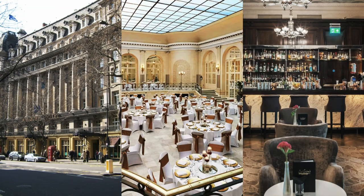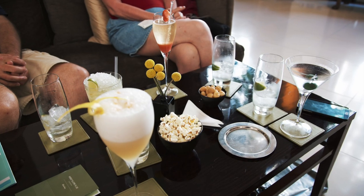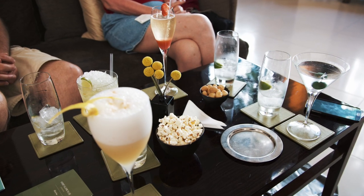Our home base is none other than the historic Waldorf Hotel, where old world charm meets modern luxury. And wait until you hear about the cocktails just around the corner at One Aldwych.